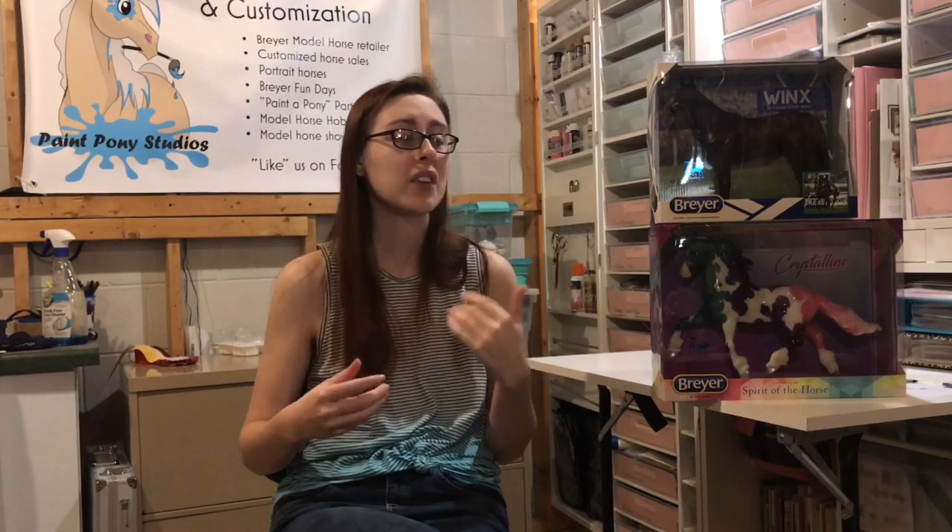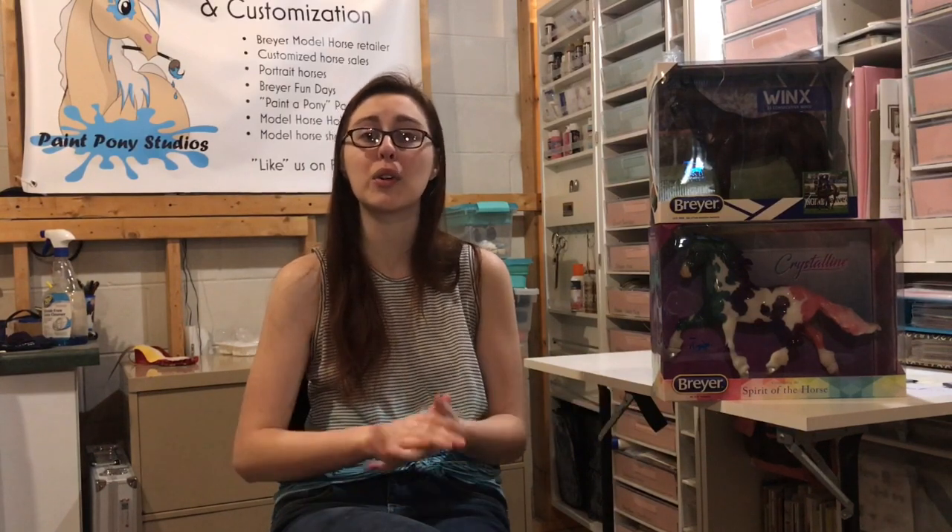All right Pony Pals, that's what we have for the 2020 spring releases. These are all going to be shipped to their homes in the next week or so because we don't want to overload the post office. Thanks for watching — check out our other videos on our channel, subscribe if you like the content, and I'll see you in the next video. Bye!